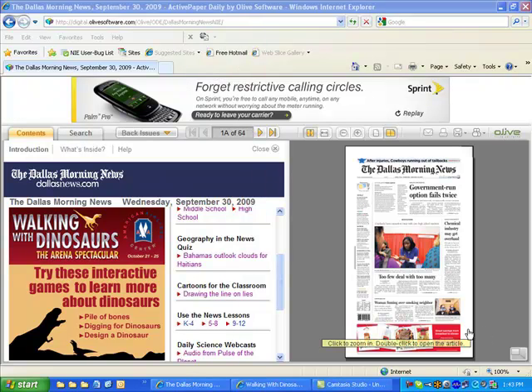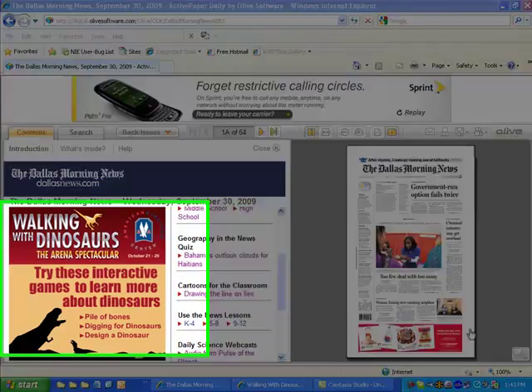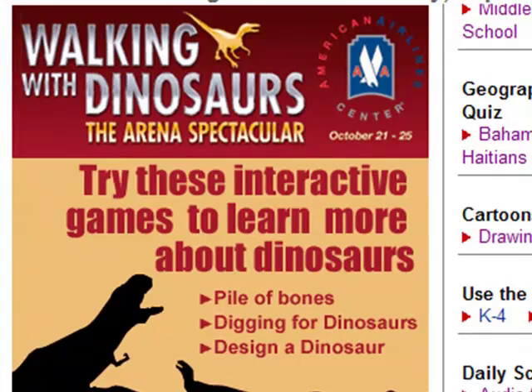In October, students who can access the e-edition of the Dallas Morning News can play some educational games about dinosaurs. It's brought to Newspaper and Education from Walking with Dinosaurs, the Arena Spectacular, stomping into Dallas at the American Airlines Center this October 21st through the 25th.